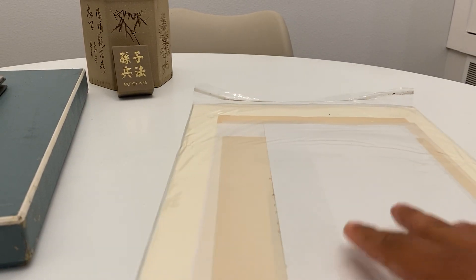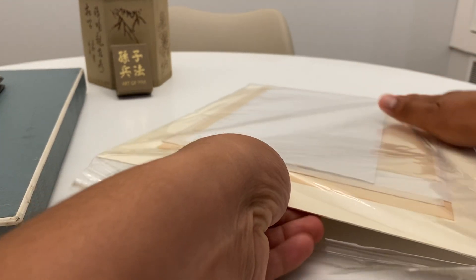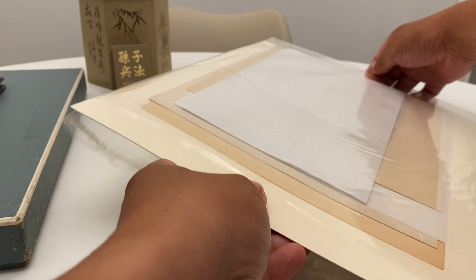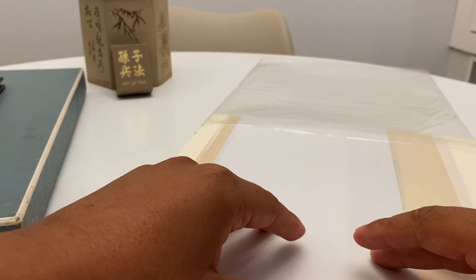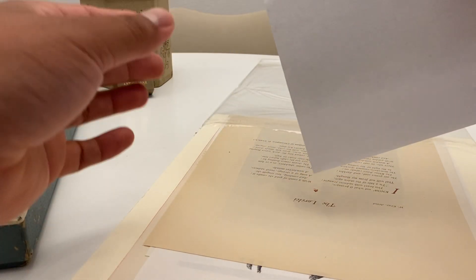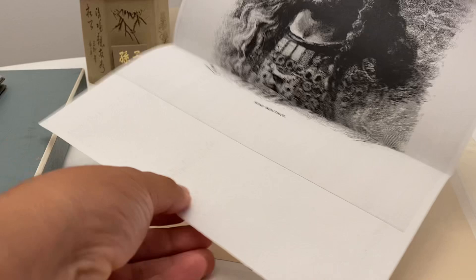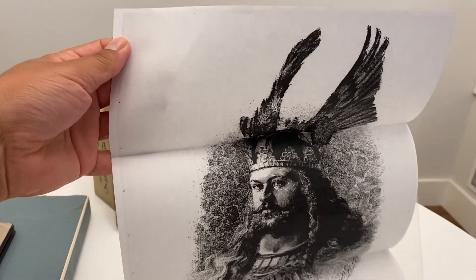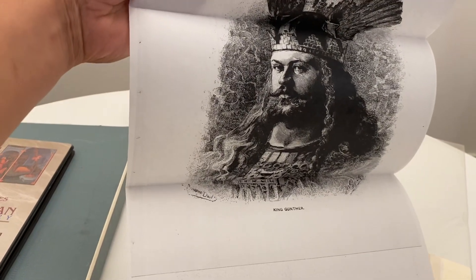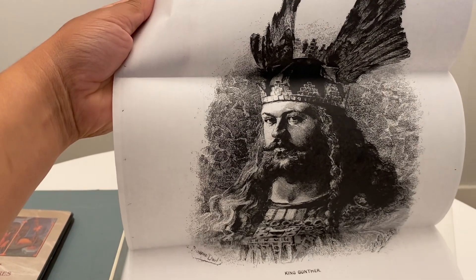My favorite find of this whole thing is this. In here we have really, really cool art pieces - original engravings. Just like that other video I made of those huge books. This is a book of art, but it's actually a copy of the engravings. I'll go ahead and open this now. This is a copy of the actual engraving that's in here, which is pretty badass. It's King Gunther - I don't know who the hell that is, but he's a pretty badass looking dude. He looks like he means business.